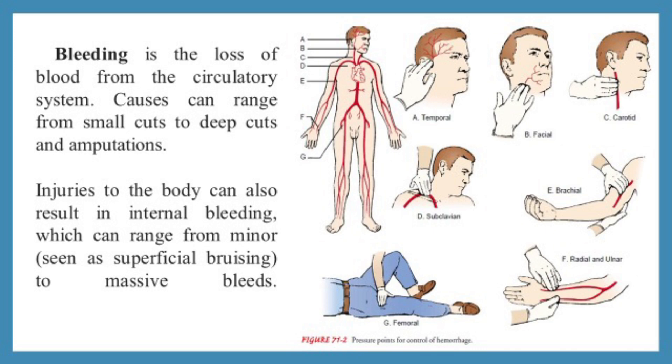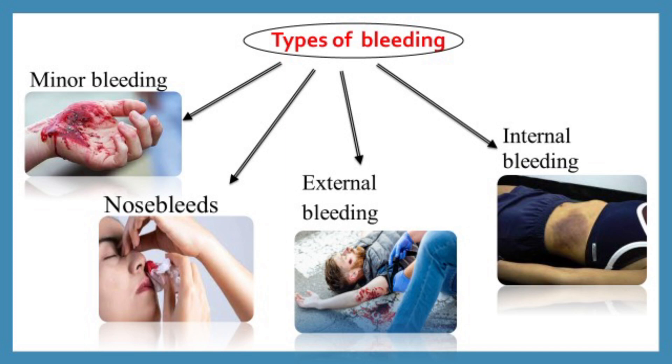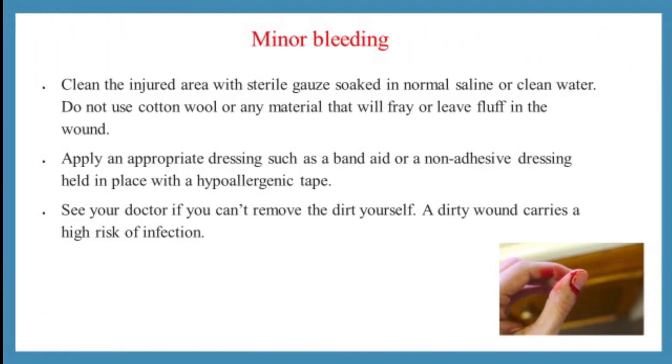Injury to the body can also result in internal bleeding, which can range from minor to massive bleeds. There are different types of bleeding — for example, minor bleeding, nosebleeds, external bleeding, and internal bleeding.